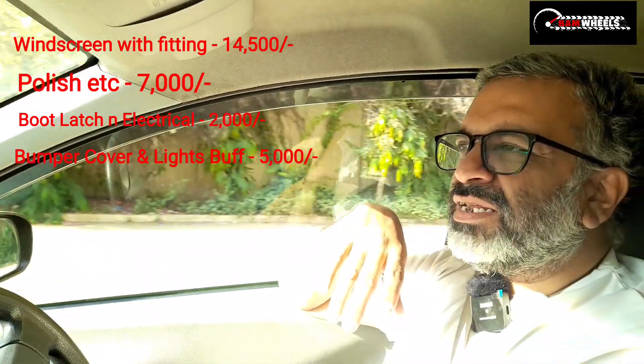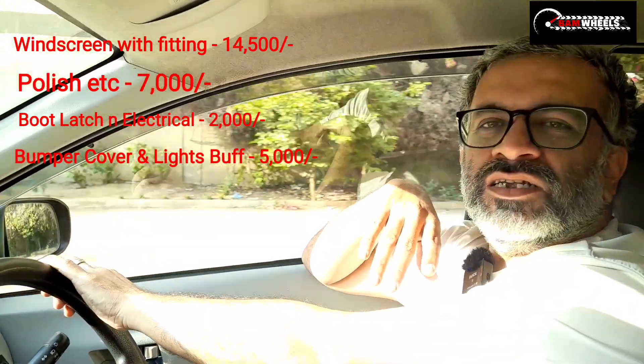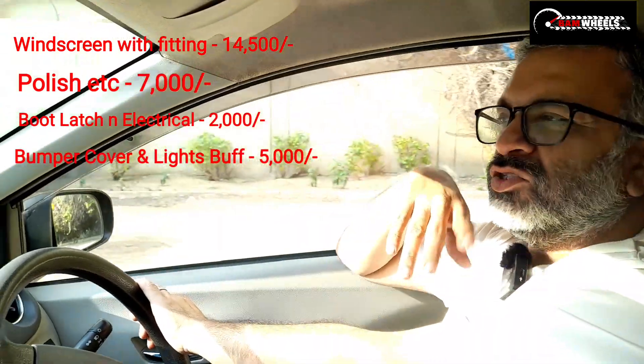I didn't do the AC cooling initially. Then I realized that the AC cooling issue was only the condenser. It was the service of the condenser, which cost around 2,000 rupees.